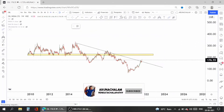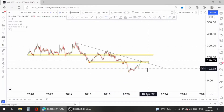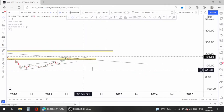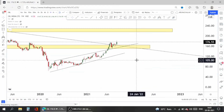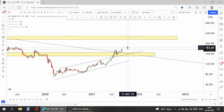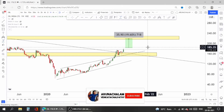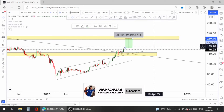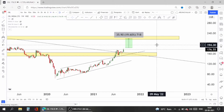Currently the stock is trading above the major confluence area, which is bullish. The stock is also out from a short-term channel pattern. Taking entry at current market price is fine, and a safer entry would be above the price range of 180.